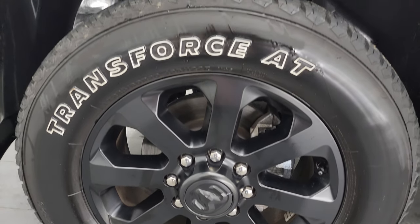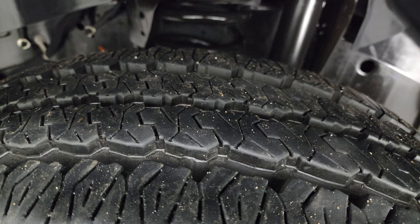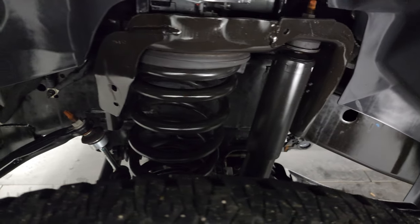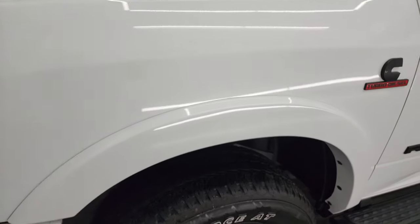It has Firestone Transforce AT tires, LT 285/60R20s, with about 80 to 90 percent of the tread left on them. The frame and underbody is extremely clean on this truck. This is a one-owner, clean title, clean Carfax out of Washington state.